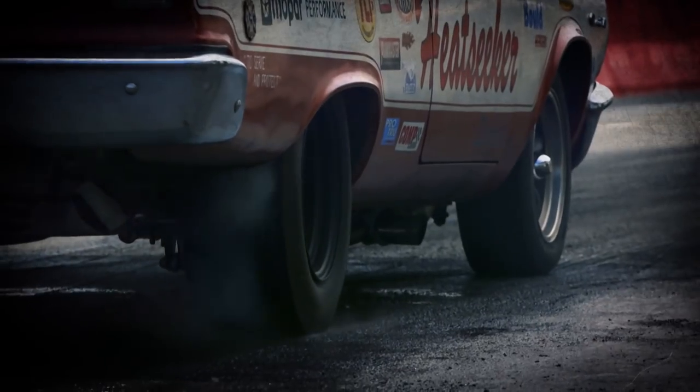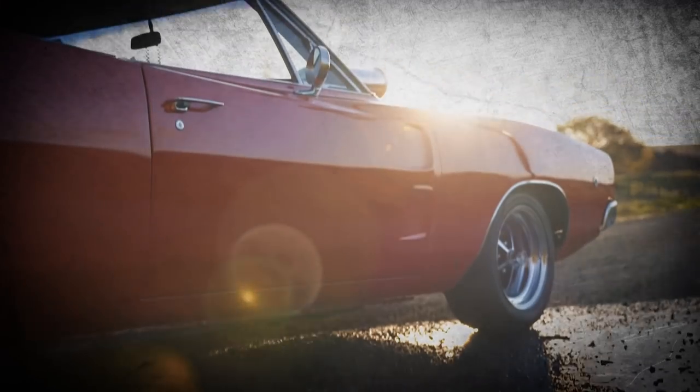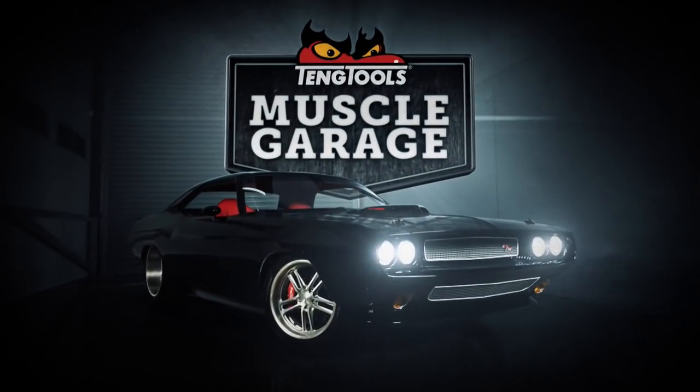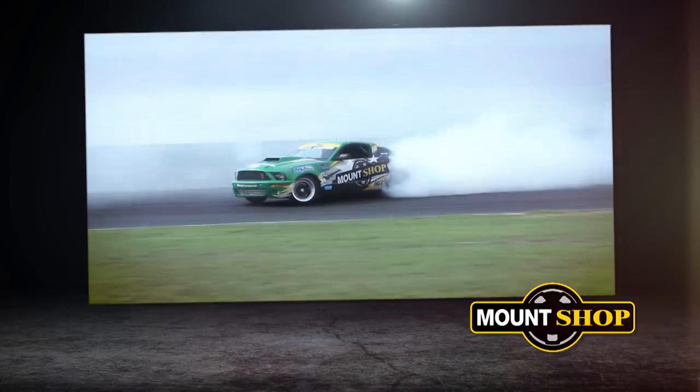You're watching Teng Tools Muscle Garage, the home of New Zealand's toughest muscle cars, hot rods and street machines. Muscle Garage is proudly brought to you by Teng Tools, in association with Mountshop, Meguiars and Nidaka.